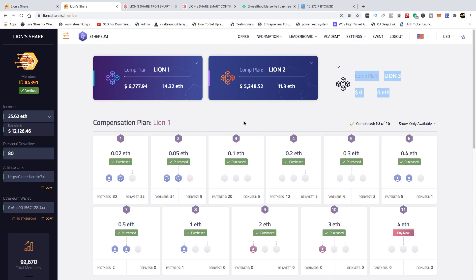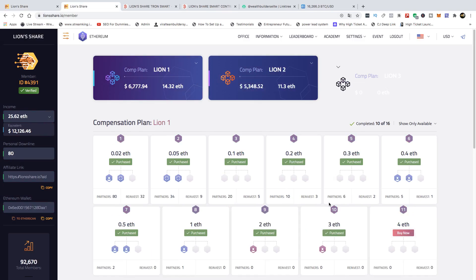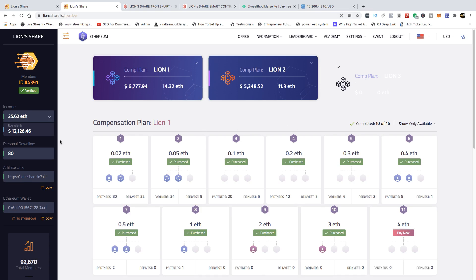We've made over $12,000 in Lion Share Ethereum, and that was just before we actually started promoting and building Lion Share Tron. What I want people to understand is that Lion Share Ethereum, Lion Share Tron, any of these smart contracts requires you to put in the effort and work. You need to market it, send out your referral links, and promote the system to get people to purchase packages and get access to the Academy.